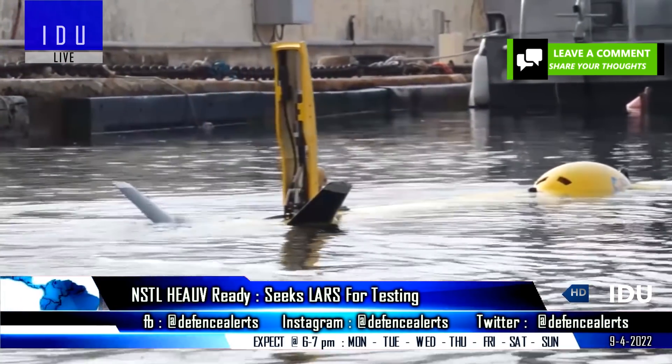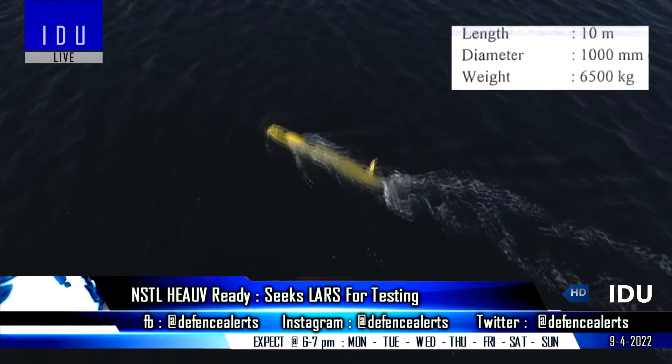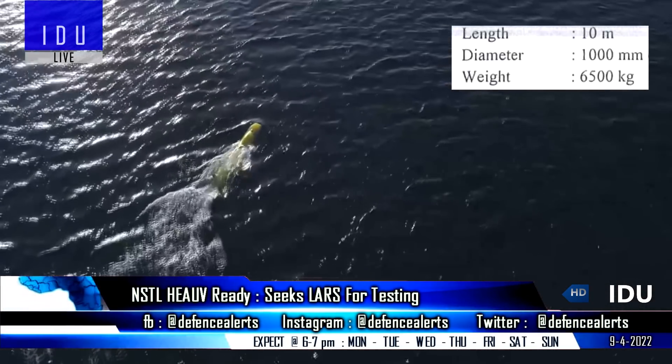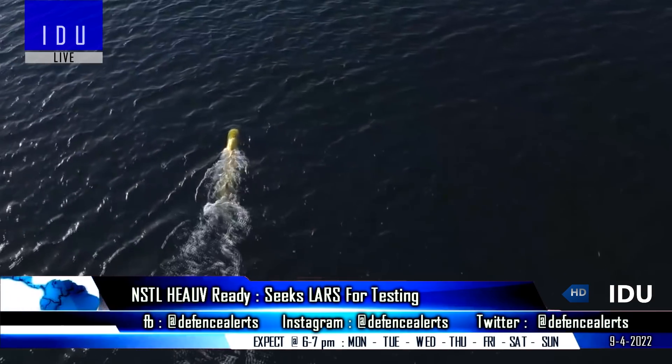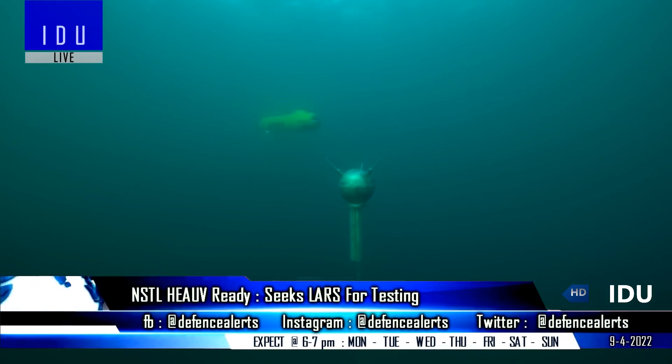The tender document reveals that the underwater vehicle will have a length of 10 meters, a diameter of 1000 mm, and will weigh 6,500 kg. A total of 40 trials have been planned for this system.